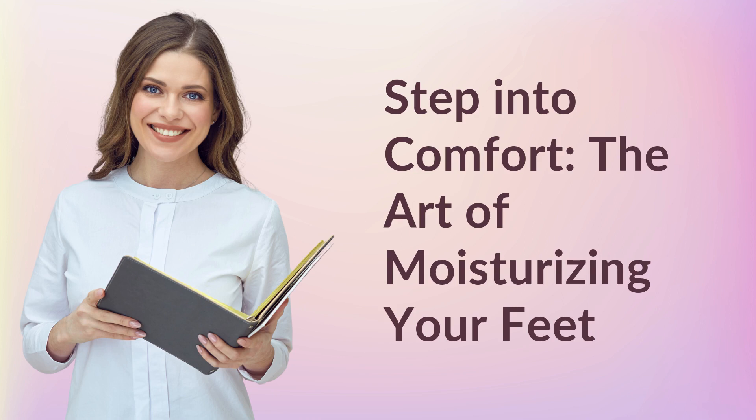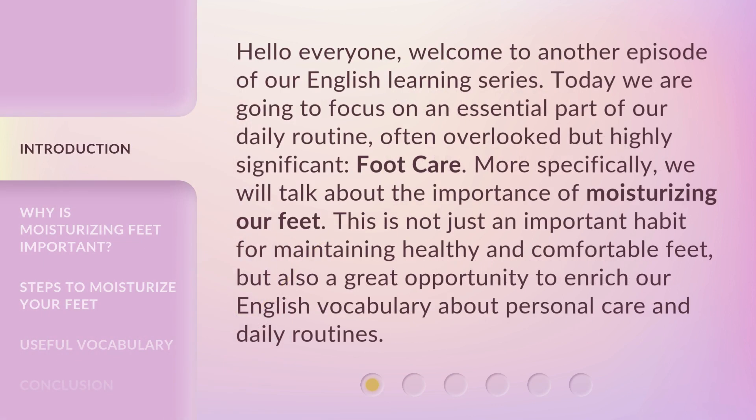Step into comfort — the art of moisturizing your feet. Hello everyone, welcome to another episode of our English learning series. Today we are going to focus on an essential part of our daily routine, often overlooked but highly significant: foot care.